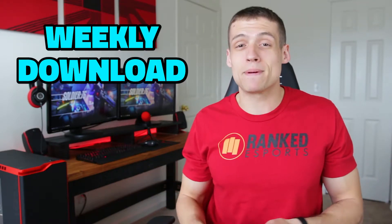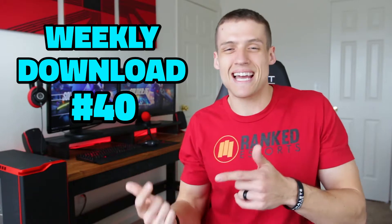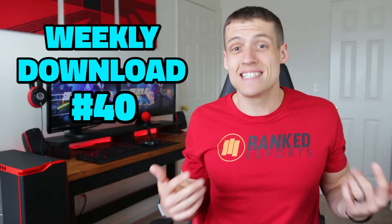Hey, welcome to Zach's Tech Turf and Weekly Download episode number 40, which is my weekly tech and PC gaming news series. Today I'm going to be playing the Overwatch PvE event while I give you this news, and I actually forgot to bring a drink. Make sure you guys let me know in the comments section what you're sipping on — let's get into it.